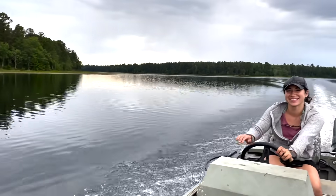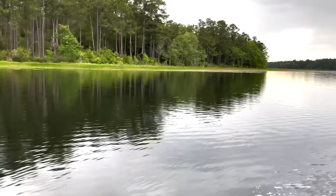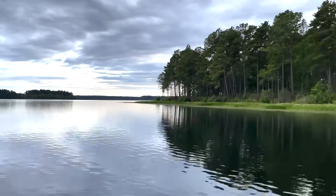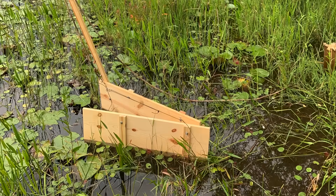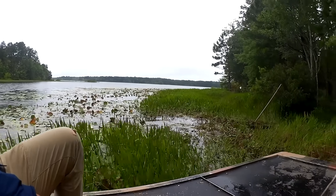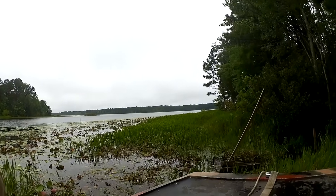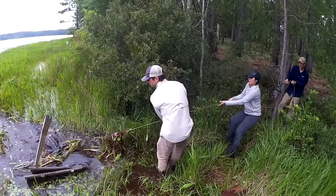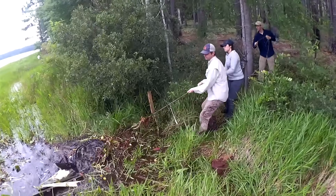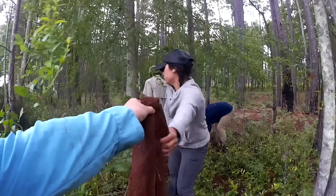A typical field day for me starts with my boat already waiting at one of the reservoirs. My partner and I go out and activate wooden bait traps. Then first thing in the morning, my team and I go out on an airboat and check these traps. Once we approach a trap, a few of us pull the alligator onto land.